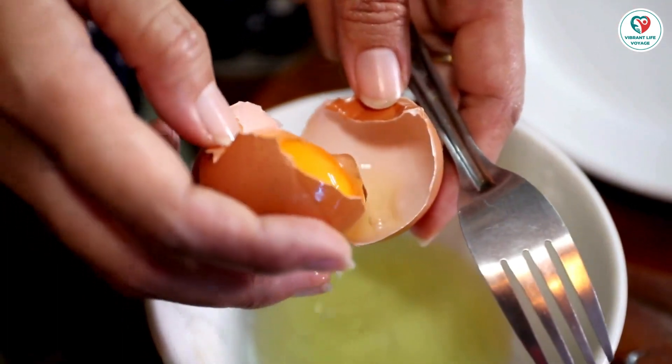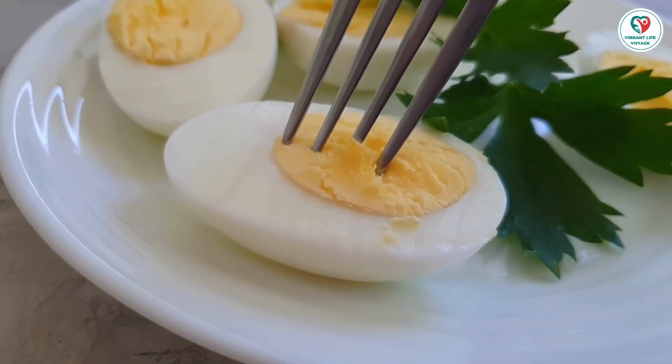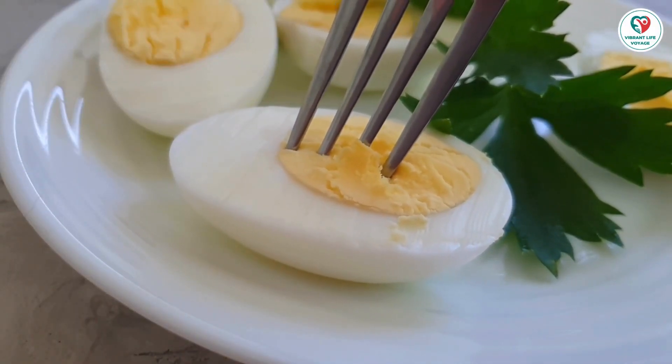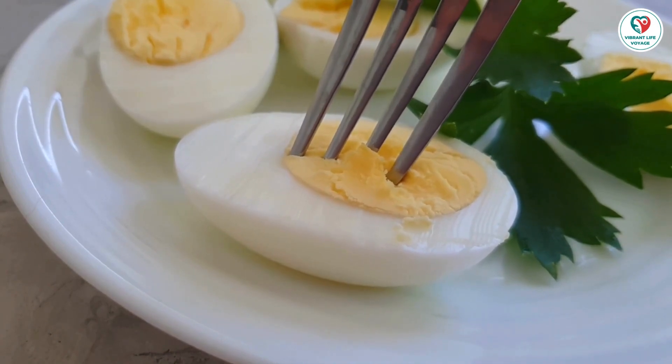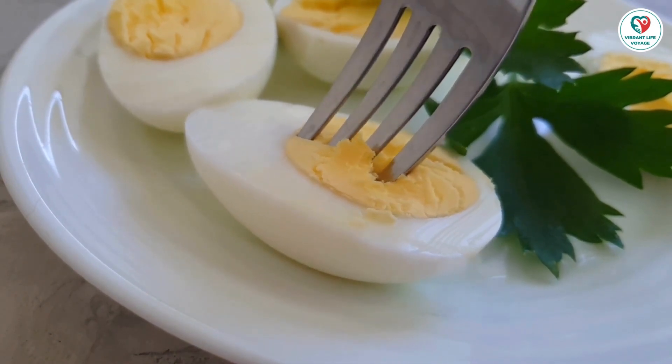Be cautious with items like egg powder, dried eggs, and egg solids. Eggs sneak into various unexpected items, such as breaded and batter-fried foods, Caesar salad dressing, and even coffee drinks like cappuccino.